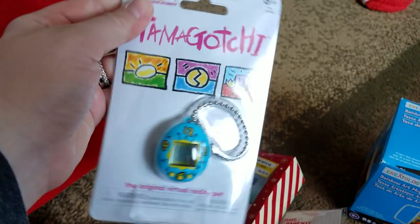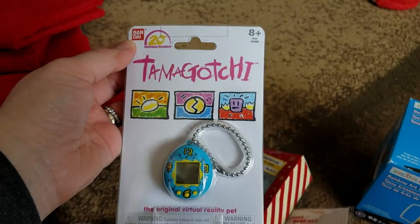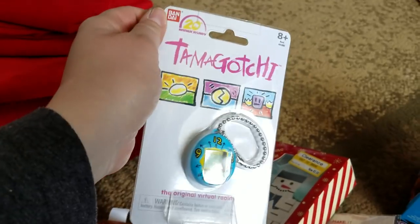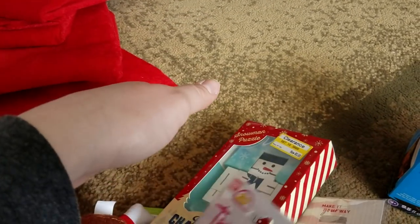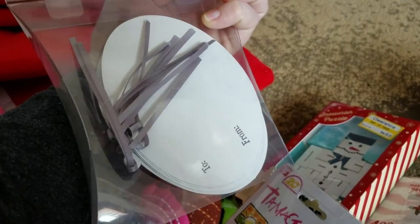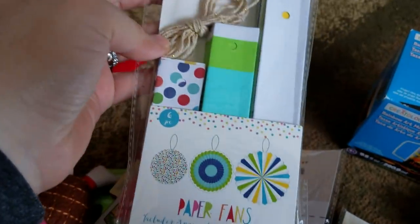And I found this Tamagotchi buried in the Christmas decorations — I can't believe I found that. I've always wanted one. This looks like a mini keychain one. How fun is that! I saw another lady saw me get one and she dug and dug and she found one too — it was pink. And then I got these cute gift tags. Can never have too many gift tags. More paper fans.